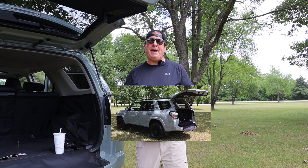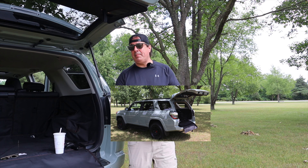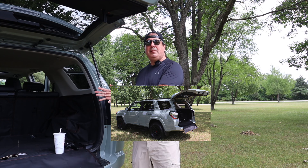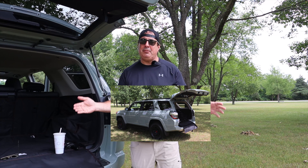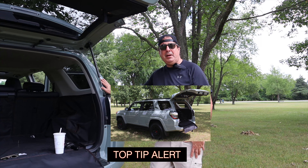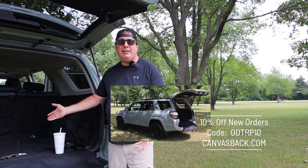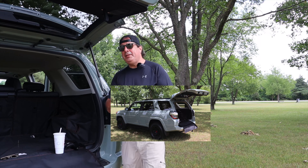Fifth generation 4Runners have legendary off-road credentials — that's another thing I like about the truck. For me, this fifth generation 4Runner over something like a Ford Explorer or Chevrolet Tahoe passes the better quality and better resale value test. I think this is the right size truck — not too big and not too small. We just took the truck camping with a trailer. What don't I like about the truck?